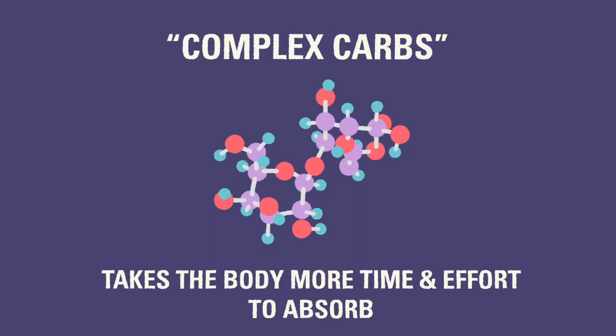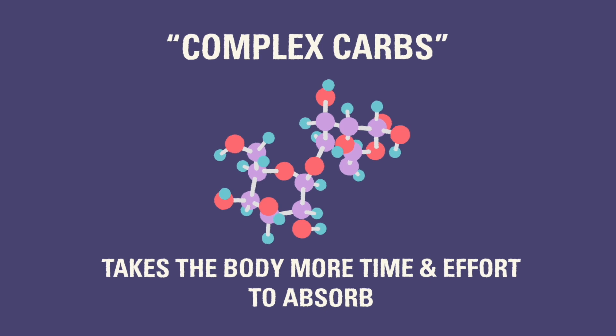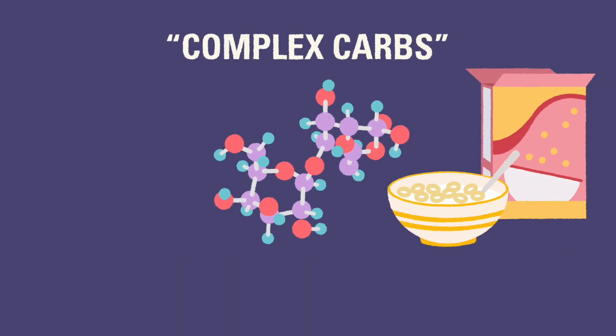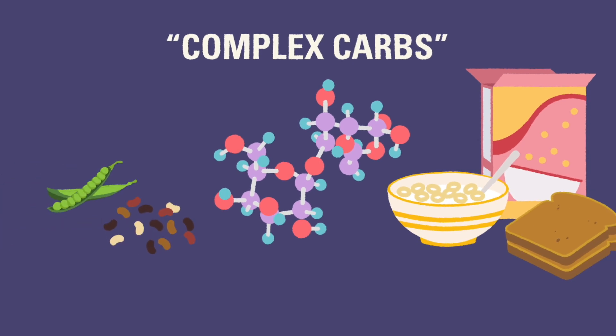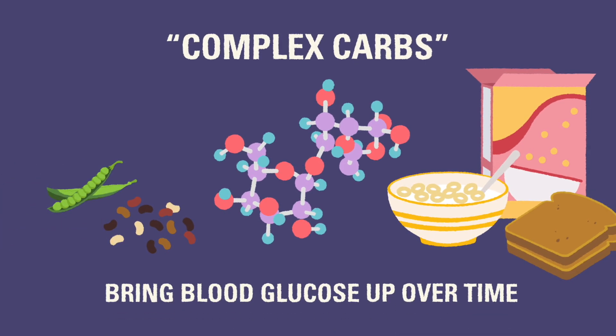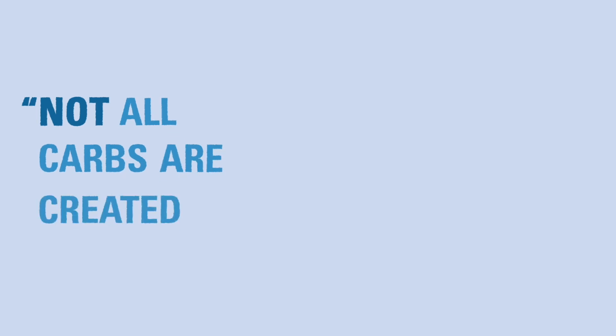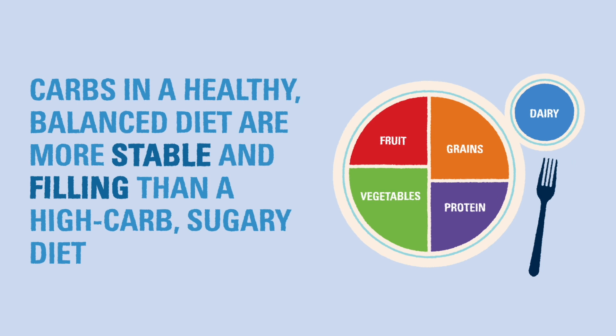Other carbohydrates are referred to as complex because it takes the body a little more work before it can use the energy from the food. Examples of complex carbs include whole grain cereals, bread products, and legumes. These items will bring the blood glucose level up over time, but they aren't as reliable for correcting a low quickly.